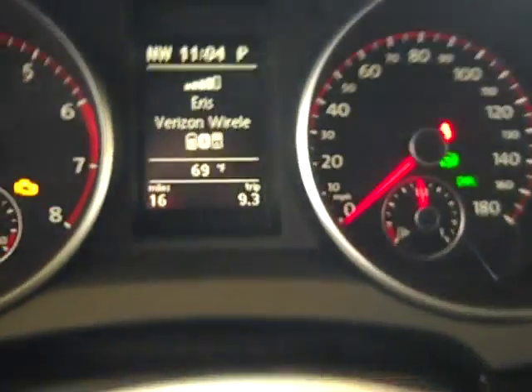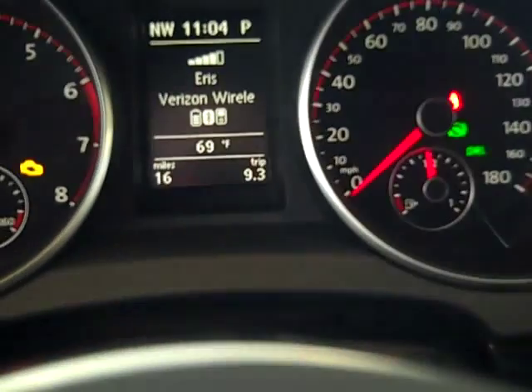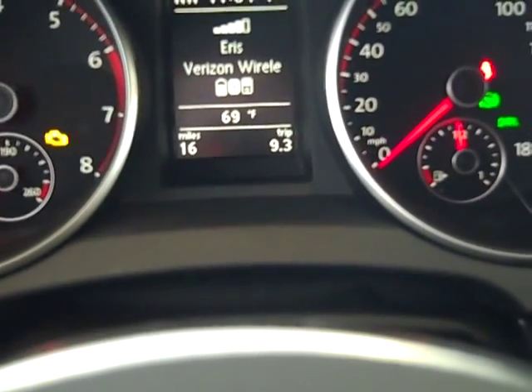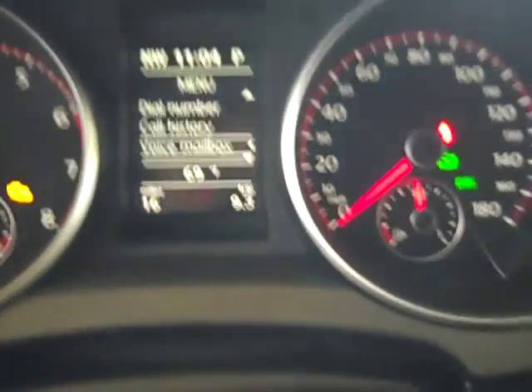Right here you'll actually see it showing Ares — that's my HTC Droid Ares. So the phone is showing my battery life down there, showing the Bluetooth on and what phone it is. Then if you press down on your controls you get down to your phone book, which still brings up your phone book, dial a number, and your call history.